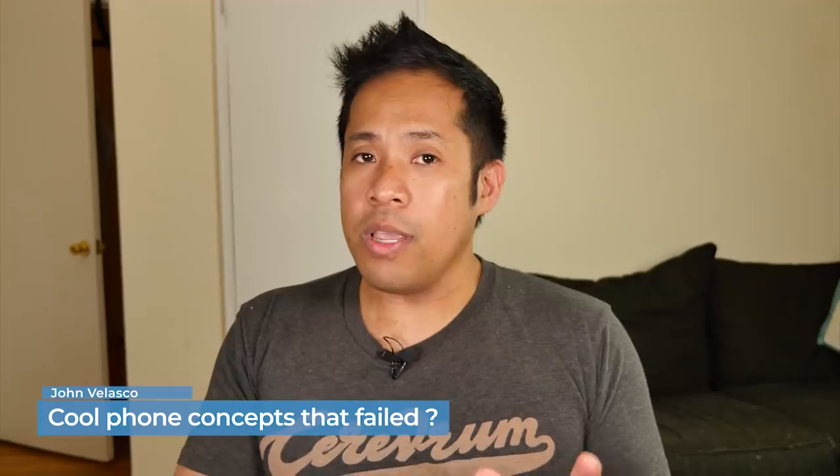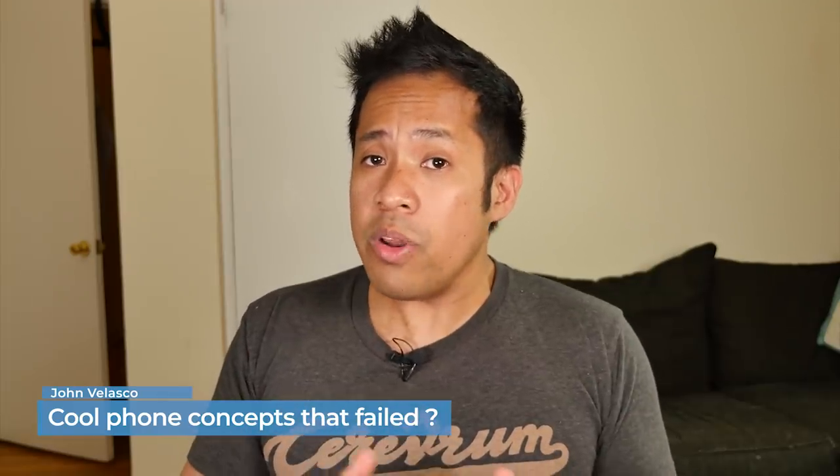Hey guys, it's John V here with PhoneArena. Our smartphones have given us some amazing features through the years. Take for example pinch zooming — a concept introduced by the original iPhone and now used by every device out there. Honestly, it's a feature I think we can't live without. But in this video, I'm going to be talking about some concepts that started off as interesting but never really took off. So let's get started.